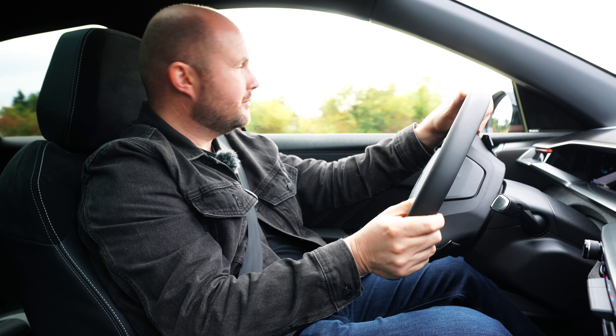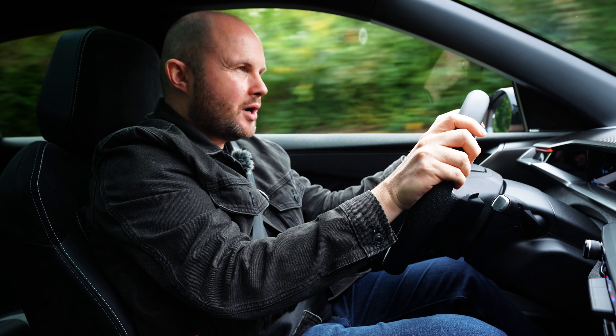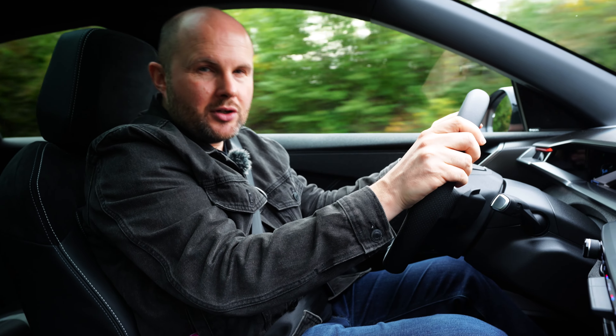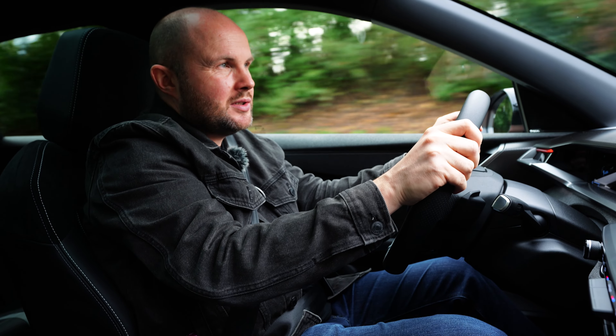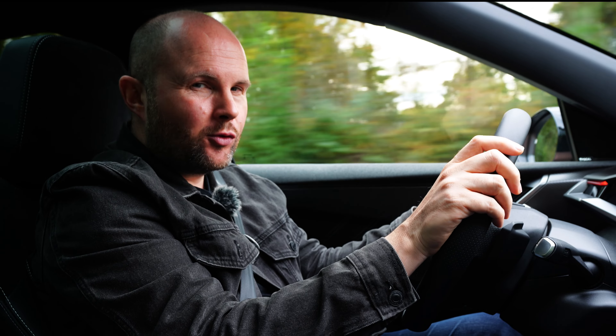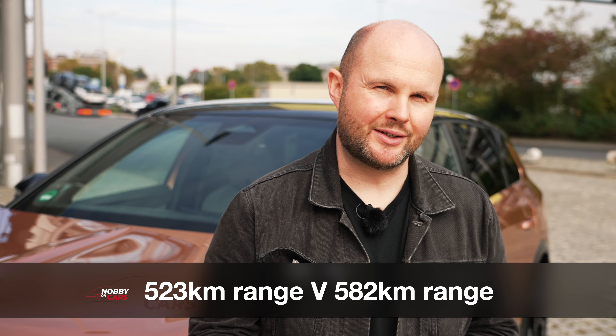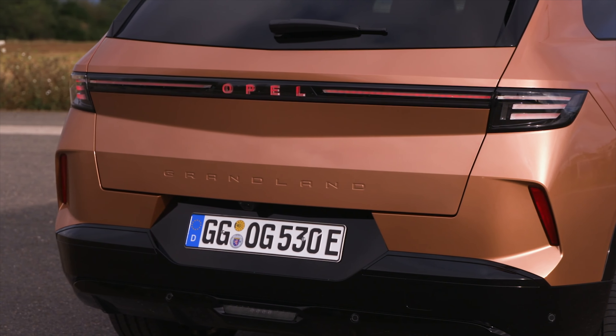The much lighter internal combustion version of the Grandland is the better car of the two to drive. But if your whole point is to charge cheaply and choose an electric powertrain over something still emitting exhaust fumes, that's a different matter. Battery options for the BEV are 73 kWh and 82 kWh, with 12-module batteries — you can replace individual modules rather than the whole battery. The smaller battery actually gets slightly faster charging at 160 kW versus 150 kW. It's also the first Opel to feature ACC batteries manufactured in Europe.